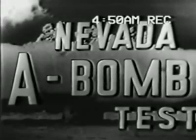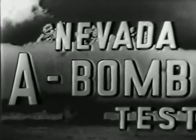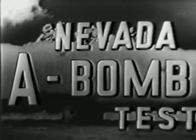To the Yucca Flats, Nevada, where KTLA's cameras are stationed atop 9,000-foot Mount Charleston, ready to bring you complete coverage of the Nevada A-bomb test.